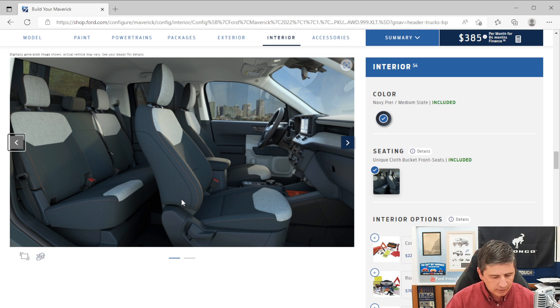The driver's seat is a six-way manual adjustment with lumbar support — up and down, forward and back, and recline. The passenger seat is a four-way manual adjustment with a lever to go forward and back and a separate lever for the backrest.